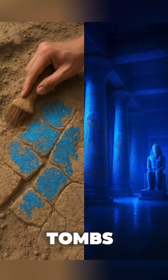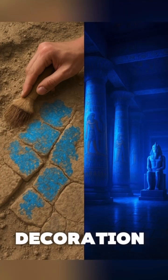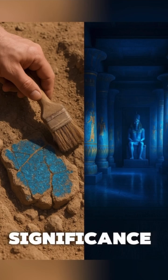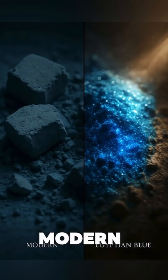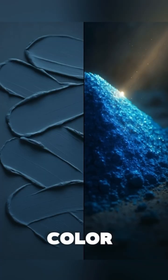This color, used in tombs and temples, wasn't just for decoration. It had deep significance in Egyptian culture. Do you mind guessing what it signifies? It shows the comparisons of modern blue paints and the ancient pigment, emphasizing the depth of color.